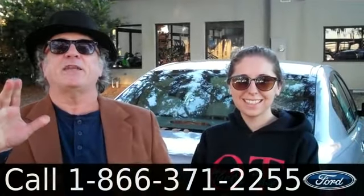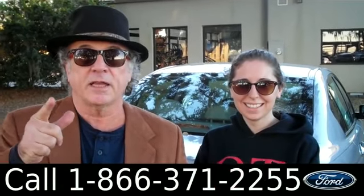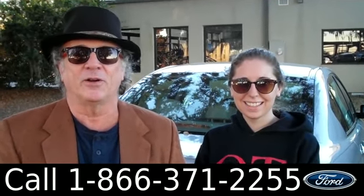Hey, this is Randy. And I'm Ashley. SantaFeFord.com in Alachua, Florida. Where's that at? Right next to Gainesville. Quick ride from Lake City or Ocala.